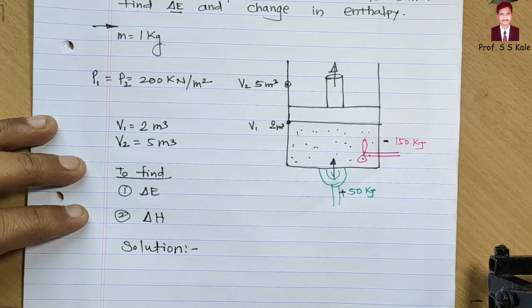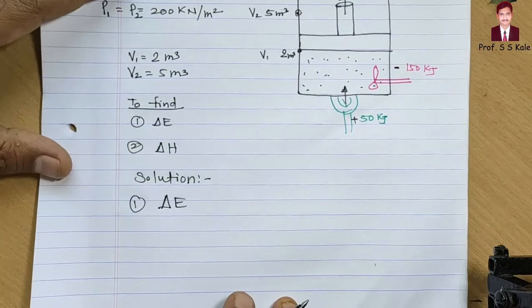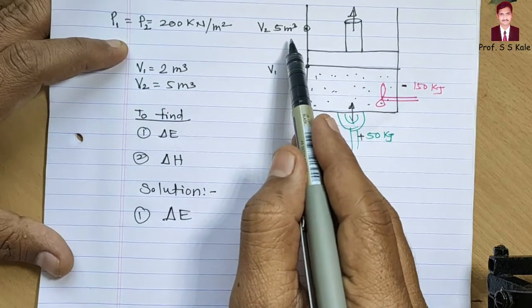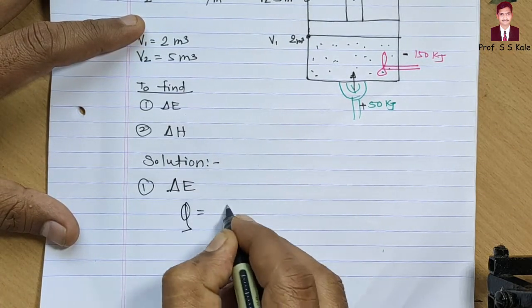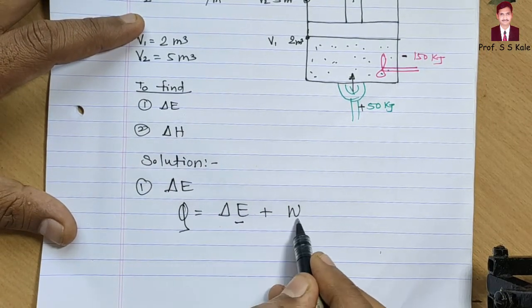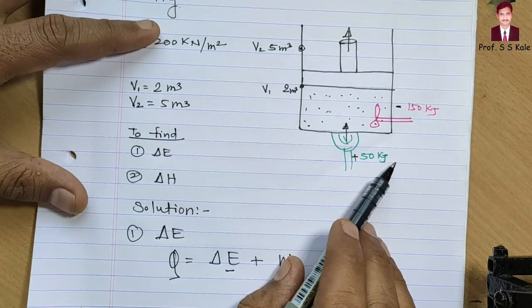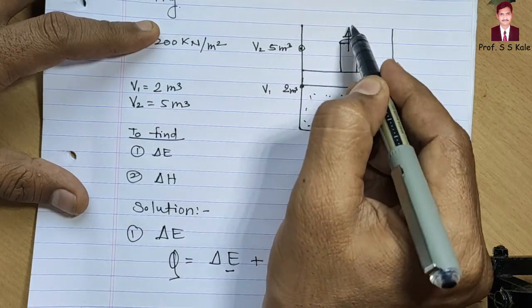For the solution, first we determine delta E. For process 1 to 2, volume varies from 2 m³ to 5 m³ at constant pressure. To find delta E, we use Q = delta E + W. Q is the positive 50 kilojoule. For work, there is work going in via pedal and work coming outside due to expansion.